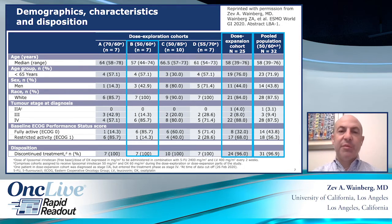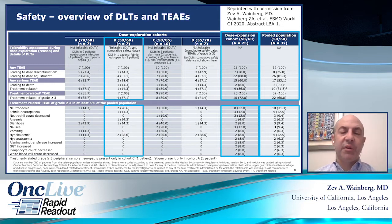ECOG performance status was almost equally split between zero and one. The safety overview includes the dose-limiting toxicities. The primary dose-limiting toxicity in the selected cohort was neutropenia — there were 10 episodes of neutropenia on the study. GCSF was not mandated on the study, so there was no requirement to use it, and usage was somewhat arbitrary. The other cohorts didn't necessarily have more DLTs, although they had more treatment-related adverse events, and as a consequence we ultimately selected the 50/60 dose to move forward.